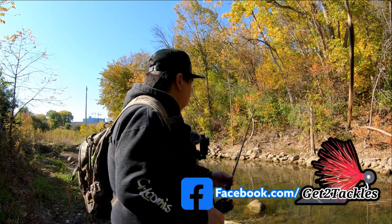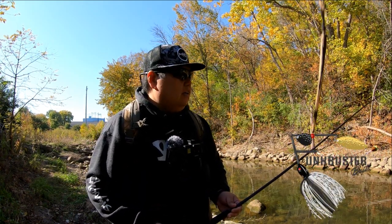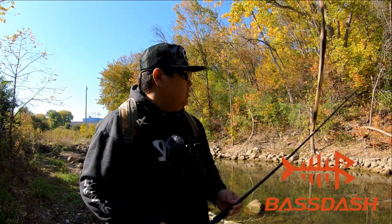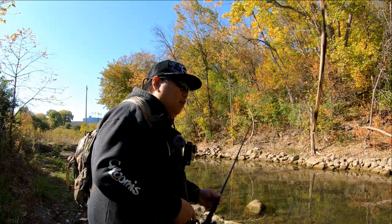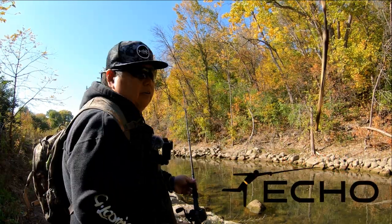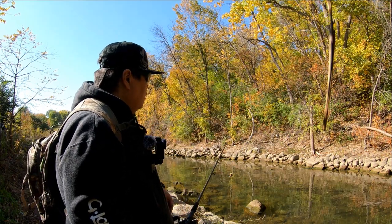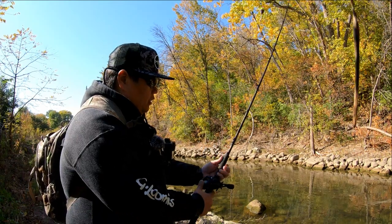Welcome to another episode of Urban Adventures. We are here at one of the local walker rivers — a Lake Michigan tributary river. We're going for chinook salmon and coho. After a lot of scouting, we did find a pod of cohos and chinook salmon. They're swimming back and forth about 100 yards out, running right now. There's a big school of cohos and chinooks right in front of me.